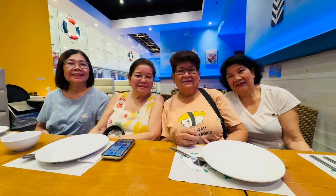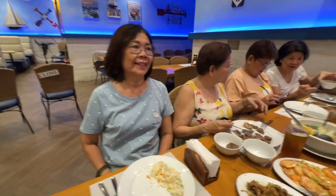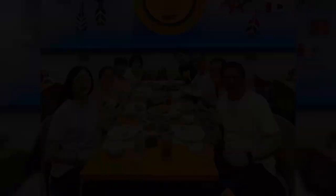Syempre, picture-taking muna ng mga girls. Tapos mga boys naman — si Tito Manning, si Tito Ross, and si Daddy. Syempre, dapat kasama din ako sa picture-taking. And ito naman yung picture-taking na kompleto lahat. Bukod sa nabusog kami lahat, ay tawang-tawadi sila sa pagpapwentuhan.